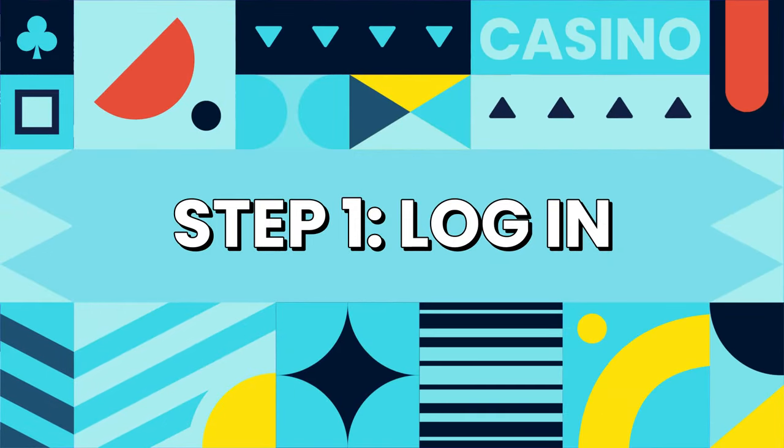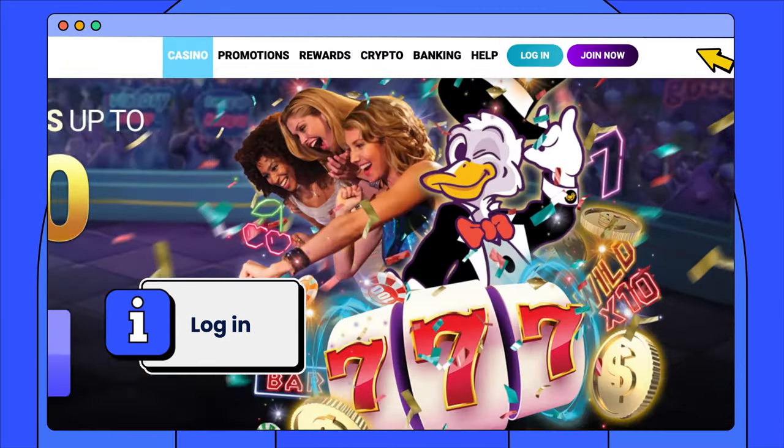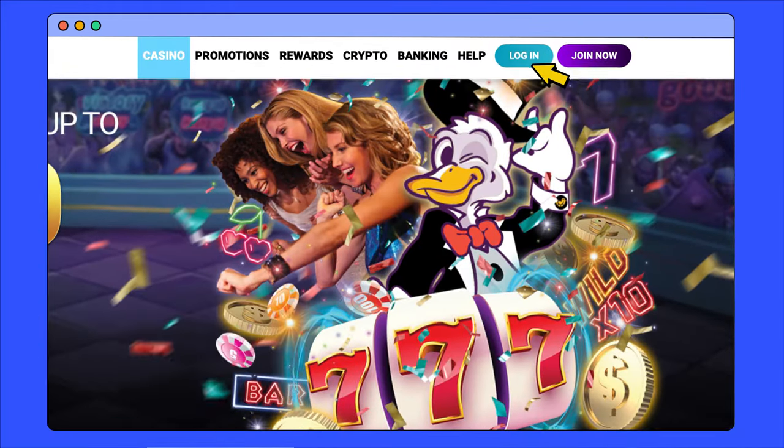Step 1: Log into the online casino you want to withdraw funds from. Generally, casino sites have a login button in the top right corner, so they're easier to navigate.